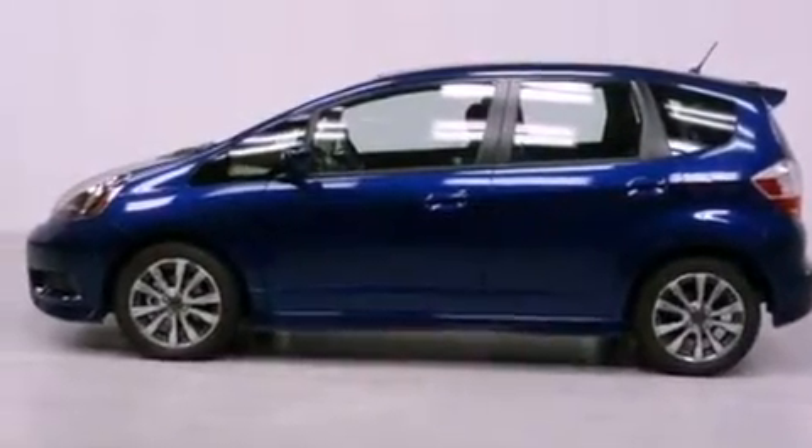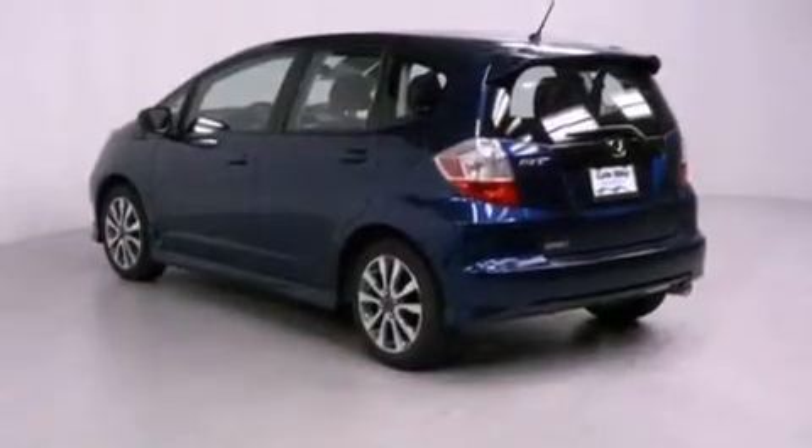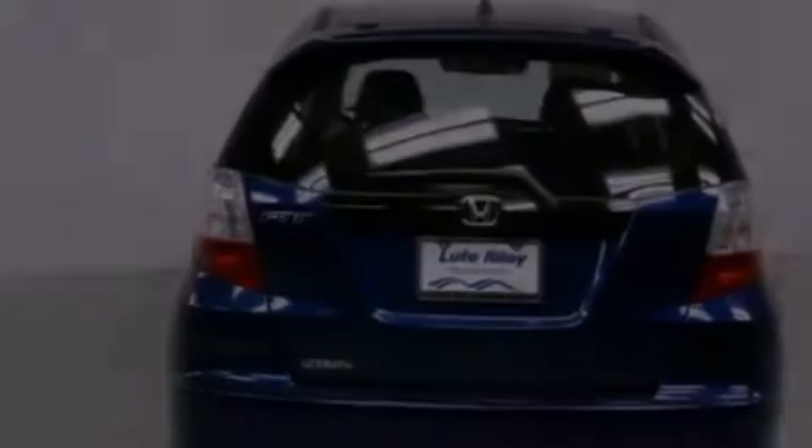Features include air conditioning, a split folding rear seat, cruise control, a CD player, a leather-wrapped shift knob, a passenger-side vanity mirror, a security system, traction control, a rear window defroster, and fog light.